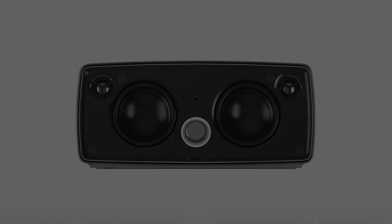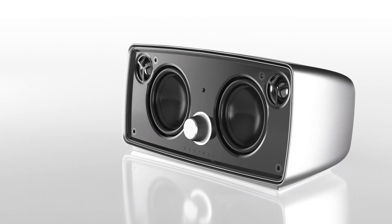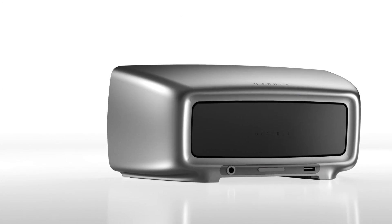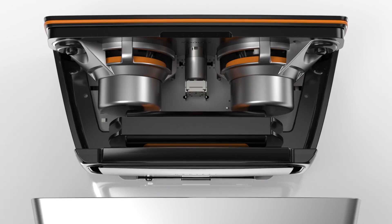Modul's first product is a mobile wireless speaker. It's called Decibel. Decibel's design is timeless, simple, clean, beautiful. Decibel is meticulously engineered and manufactured from the highest quality materials available.